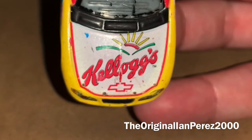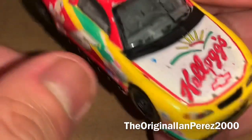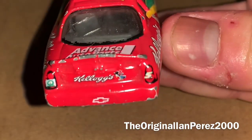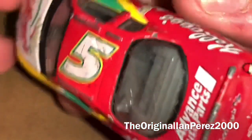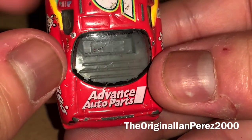Anyway, on the hood you got Kellogg's, Chevy Bowtie, Monte Carlo, number 5 — same side as the left. On the back bumper, you got Chevy Bowtie, you got Kellogg's, got Toucan Sam, number 5, Quaker. On the roof, you got number 5. And on the decklid, you got Advanced Auto Parts.